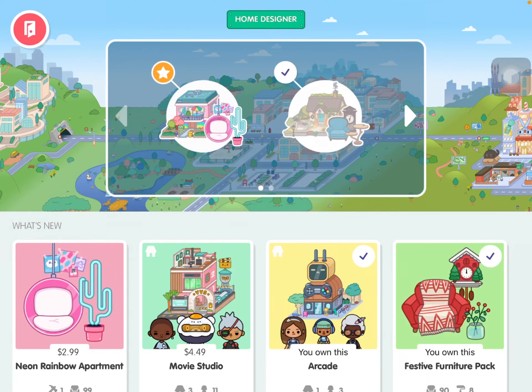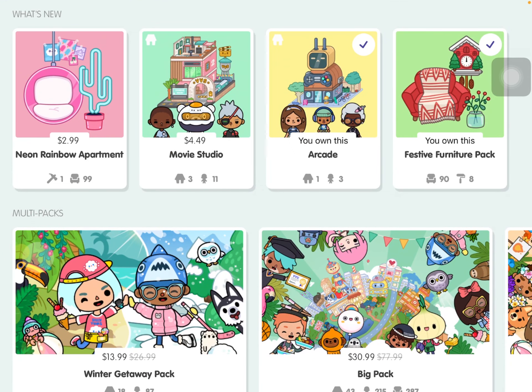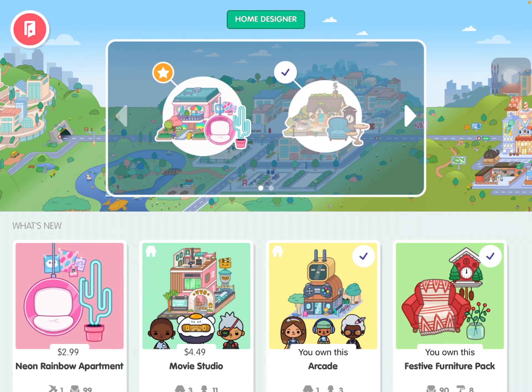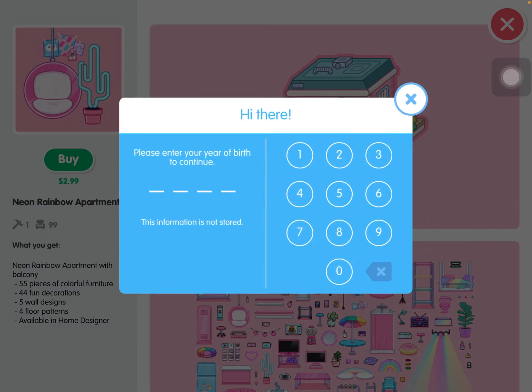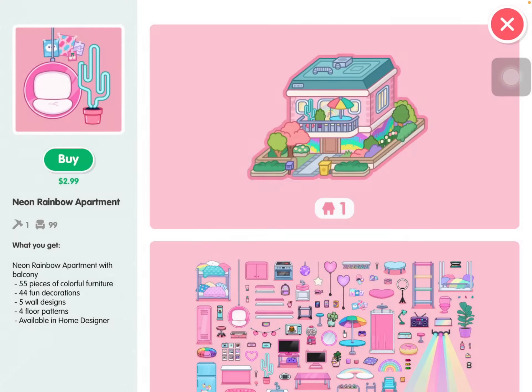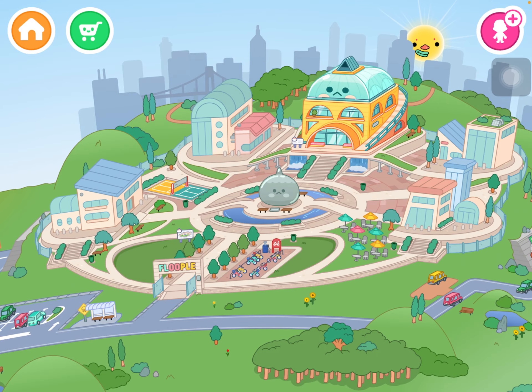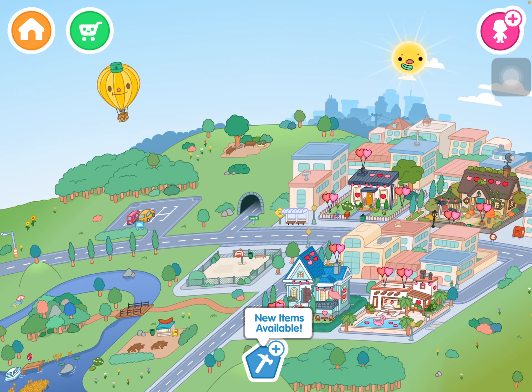Hi guys, this is the second video of the day, and if you watched my other video you saw that the neon rainbow apartment is out now. So I'm gonna get it — and yes, my mom let me, I'm not just buying it randomly. We just have to wait again. You have to press it like this. It's a new screen now, as you can see on the bottom. Let's go — oh, they have a Valentine's thing on them now!